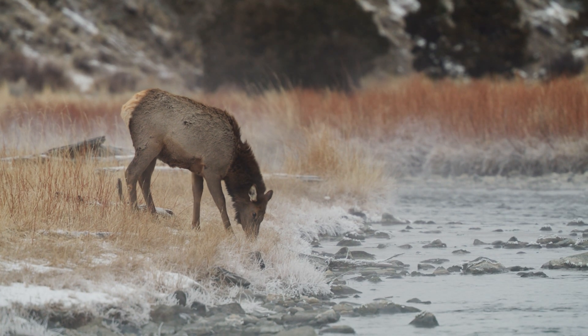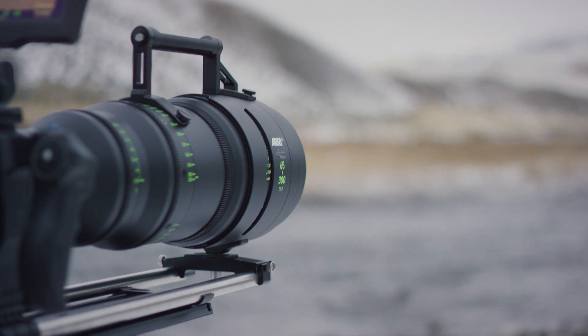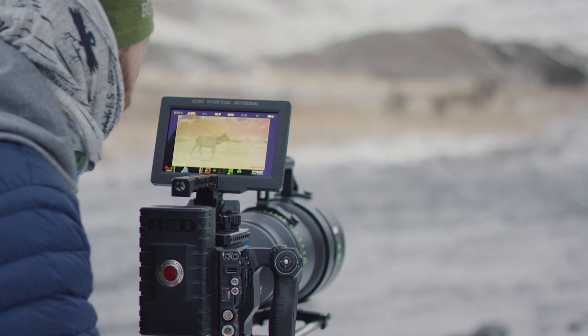This is our first setup with the 65 to 300. We have a group of cow elk just waiting to cross this river.